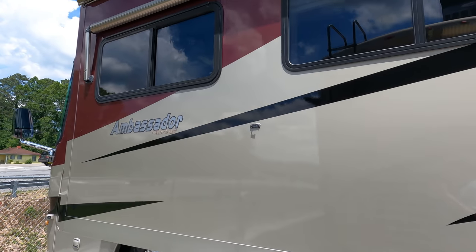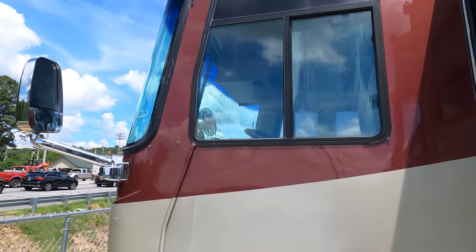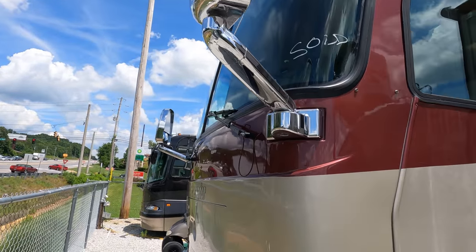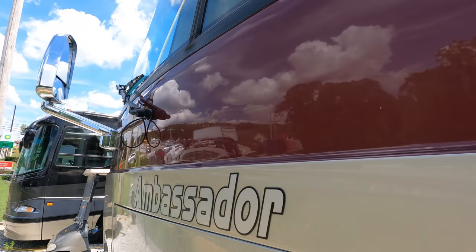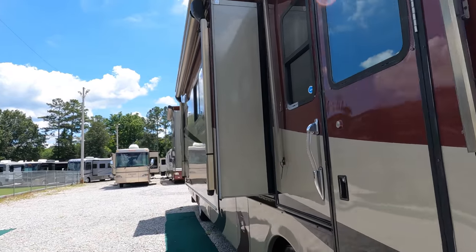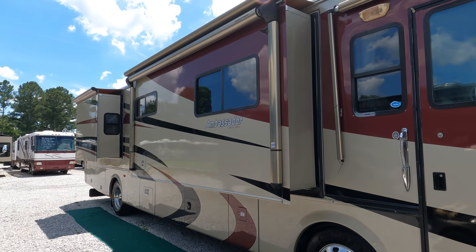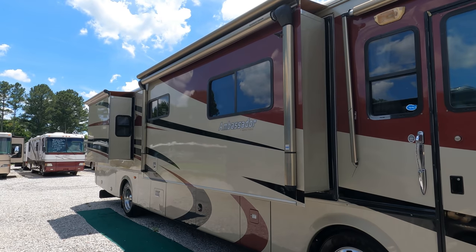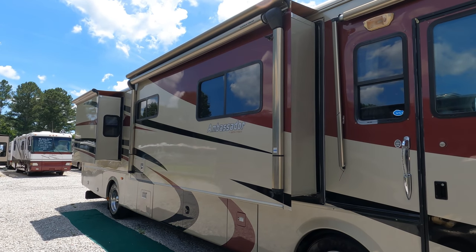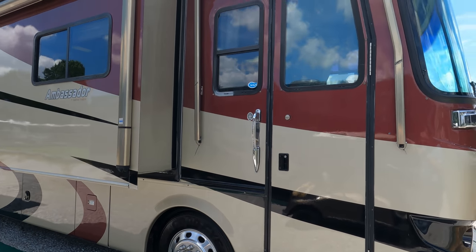It's got Alcoa wheels, a 2,000-watt Xantrex inverter, 8kW Onan diesel generator running right now, 50-amp electrical service, and a three-camera backup system. I love the colors — check out that burgundy and red stripe. Back in 2005, MSRP was just shy of $200,000 — $198,000 to be exact. I looked at the equivalent 2021 Holiday Rambler model, built by an entirely different manufacturer, and it was $318,000. That's how much RV prices have gone up.